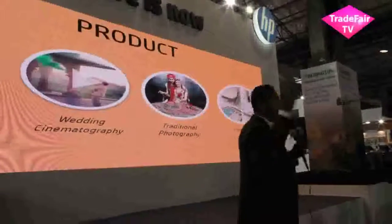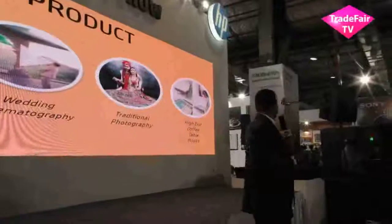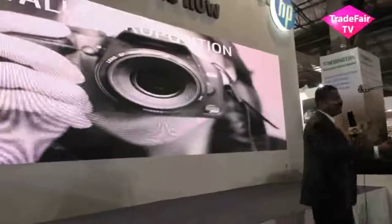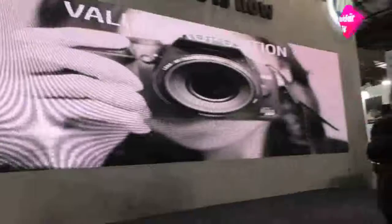What advice would you like to give to future wedding photographers, and how should they approach a company like HP to get themselves printed? Two things. What I would advise wedding photographers to do is focus on their business. I'm assuming that everyone's talented, which is why they're photographers. But in order to really succeed in today's market, they need to number one upskill themselves.